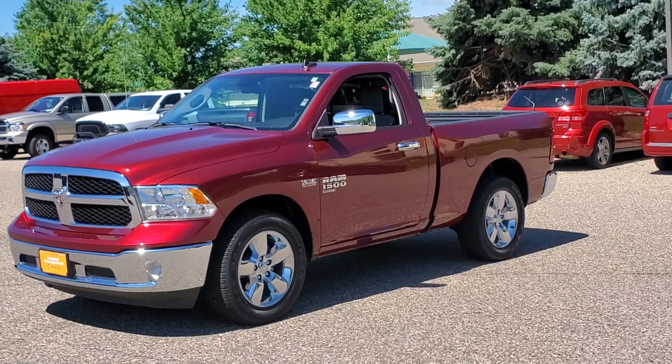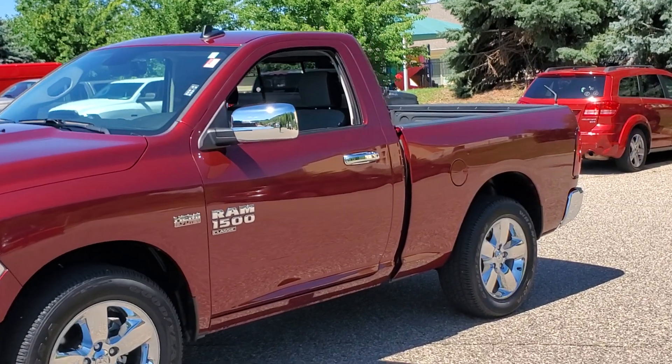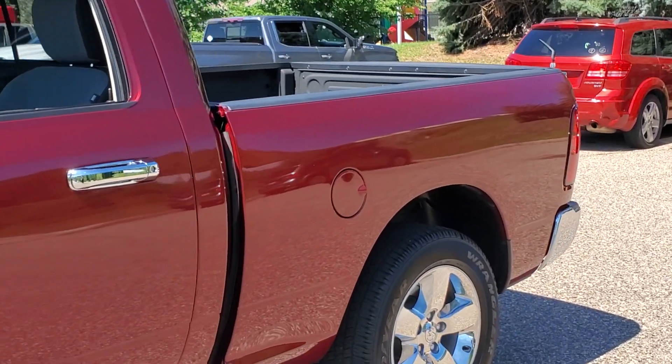Take a moment to check out the 2022 Ram 1500. With less than 5,000 miles on the odometer, this vehicle provides excellent value.